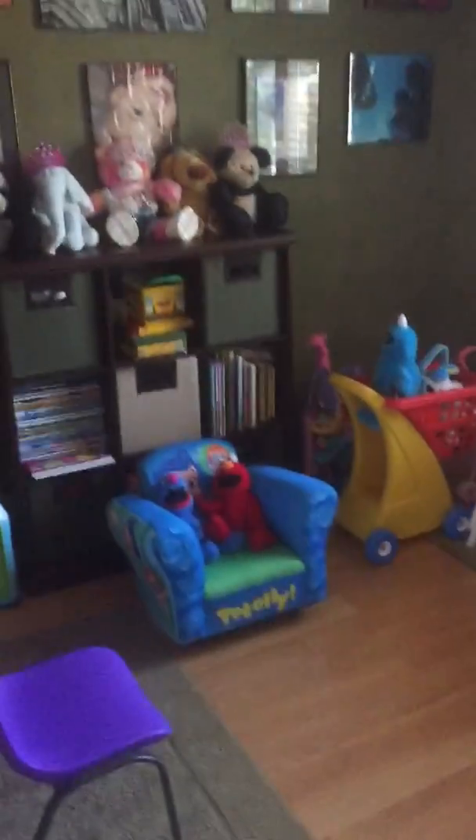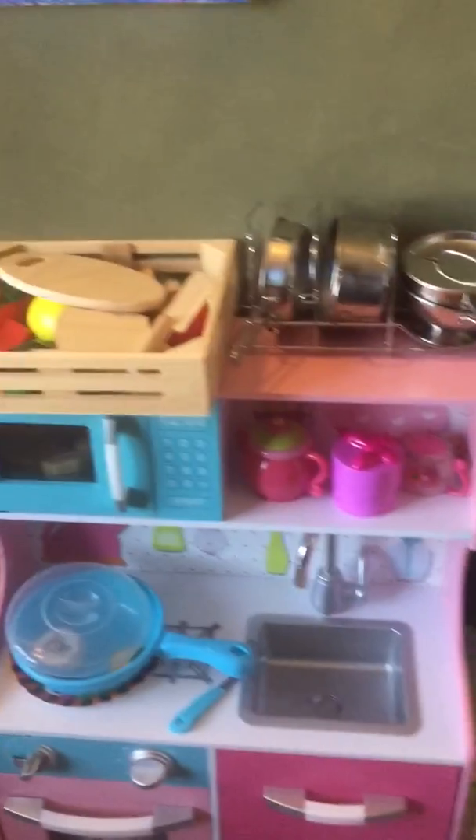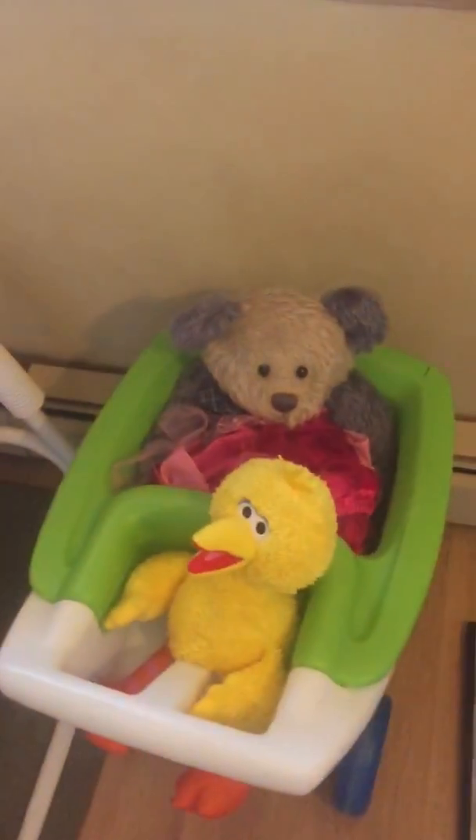We go down into this — it used to be one of the kids' rooms but we converted it into a playroom for the girls. There's all their toys in here, their kitchen, shopping carts, and all their toys are in the closet.